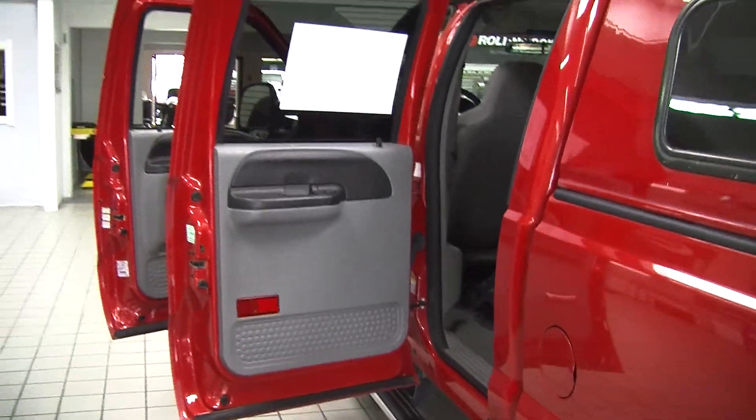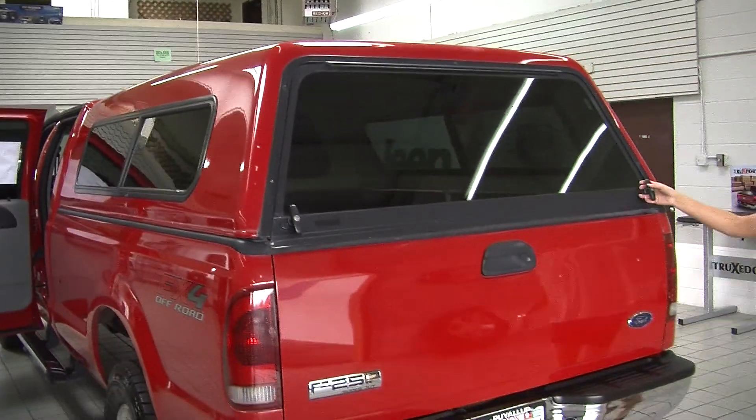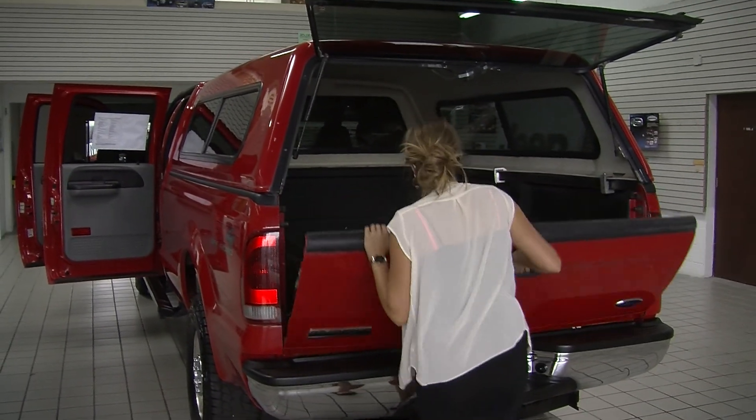It has a hard top canopy and a class three tow package in the very back. There's also a nice big bed with a Line-X spray-in bed liner.